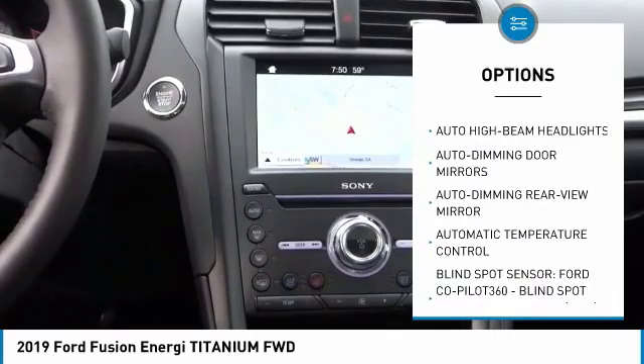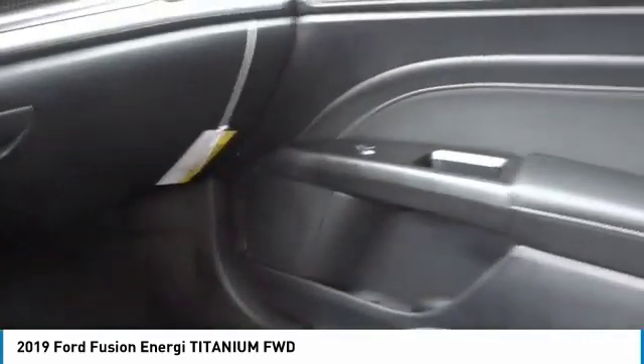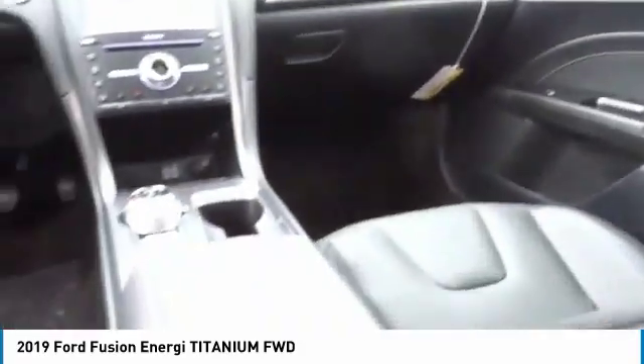Dual airbags, power steering, four-wheel disc brakes, universal garage door opener, heated front seats, and heated steering wheel.